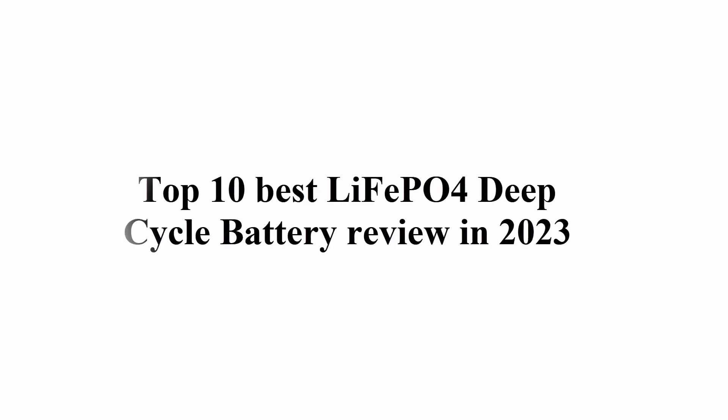Welcome to Great Choice. Top 6 best LiFePO4 deep cycle battery review in 2023. Top 1.